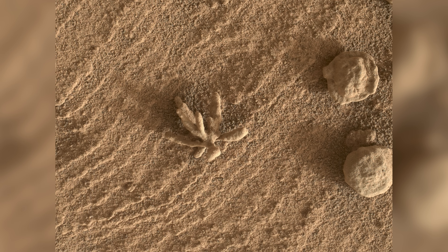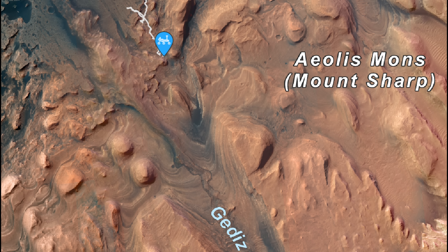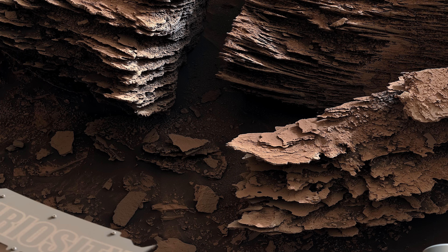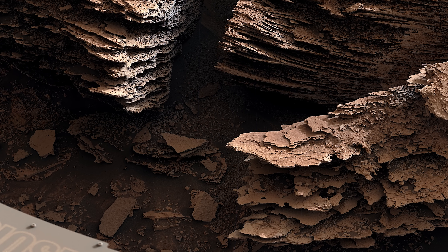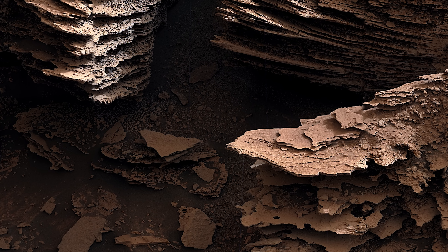In this episode, Curiosity finds what looks like a Martian flower, finally reaches the start of the ancient river channel, and finds flaky rocks that look almost identical to rocks from streams or rivers here on Earth.